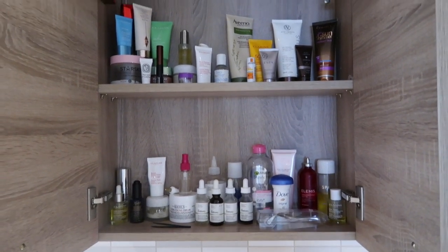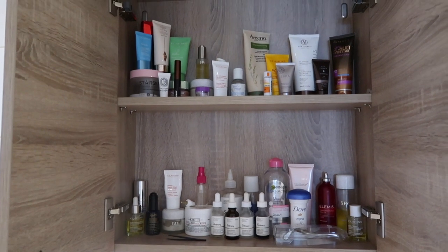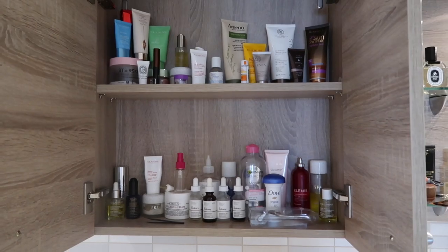Yeah, I just keep my perfumes up there and that's everything in my skincare cabinet. My husband doesn't get much space really, does he — but happy wife, happy life! I hope you enjoyed watching and I'll see you in my next video. Bye!